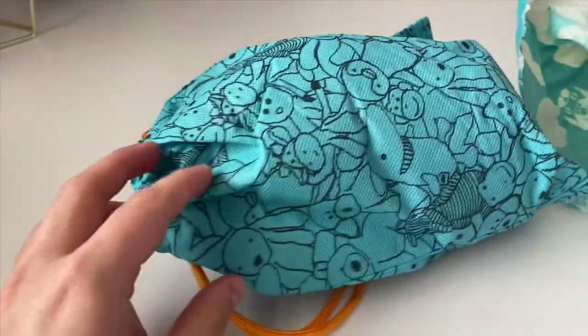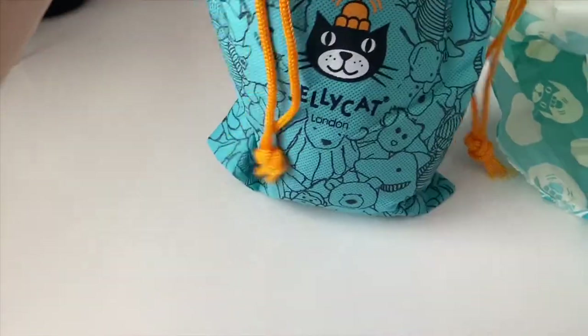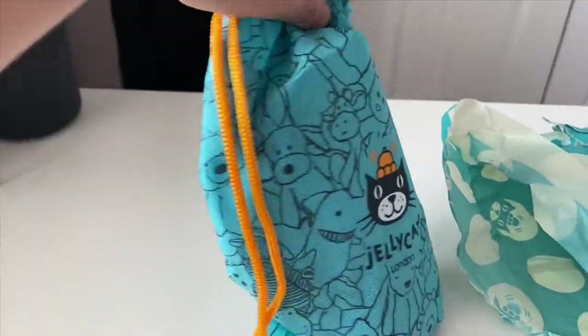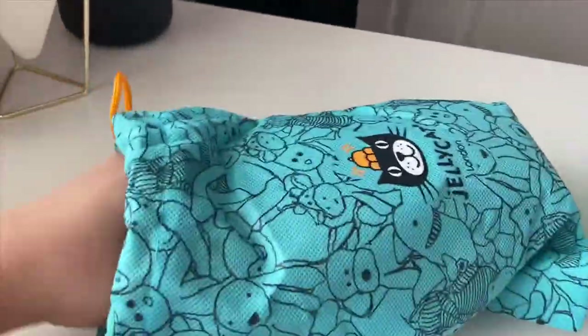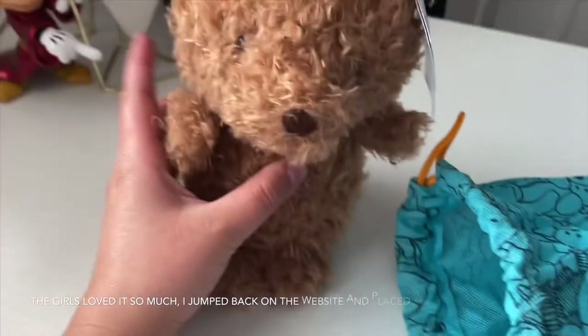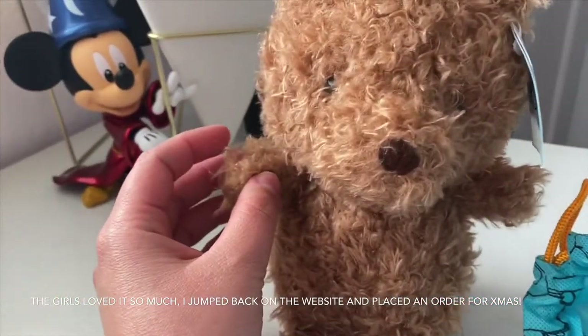I'm going to go pick it up at the mailbox. I did grab a scissor and cut the top because I was not going to be able to do it with one hand. Let's see. That came out really cute — look at the little bag. Jelly Cat London. Super exciting. Oh, he feels so soft!